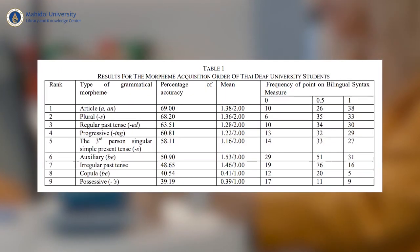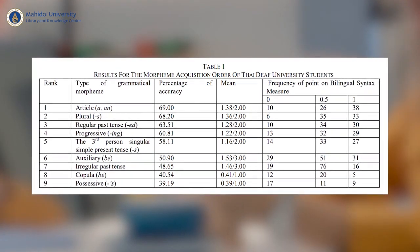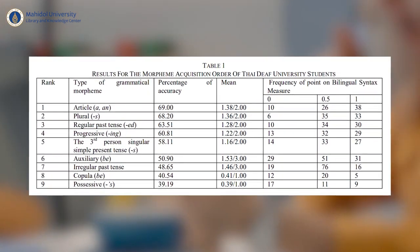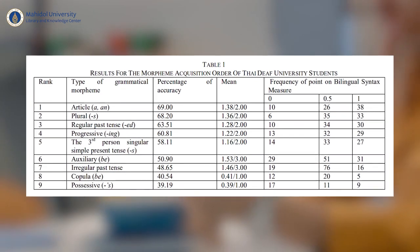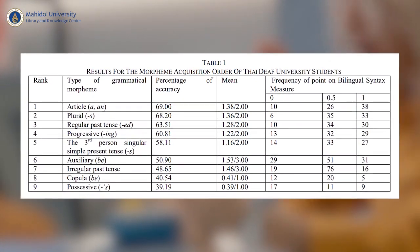We found a unique order of English morpheme acquisition for Thai deaf university students as follows: article, plural, regular past tense, progressive, third person singular present simple tense, auxiliary, irregular past tense, copular, and possessive. Interestingly, this order is different from the natural order hypothesis proposed by Stephen Krashen in the 1970s.